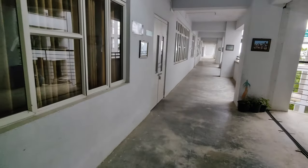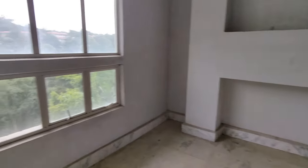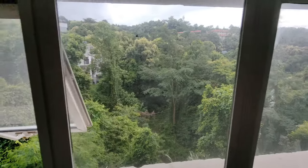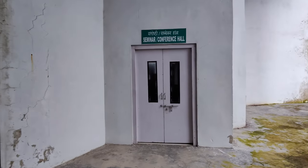This is the corridor. Now we are going up and you can see the beautiful background from this side. Here we are having the seminar and conference hall.